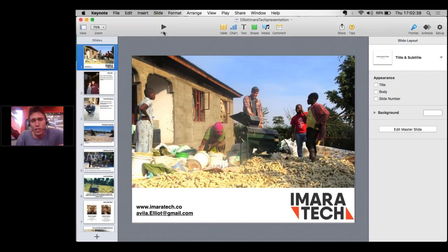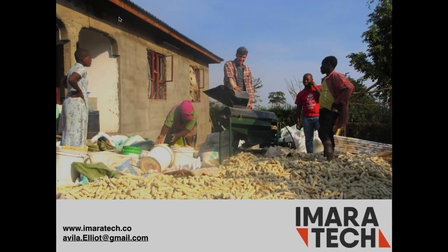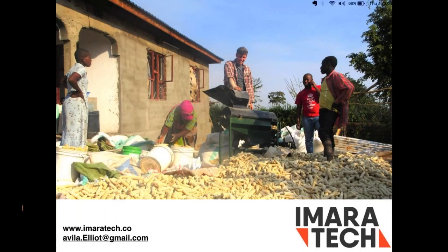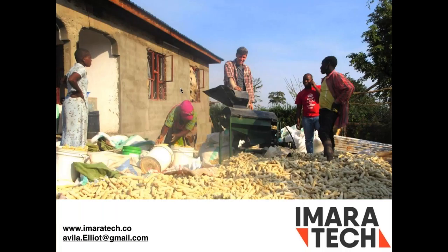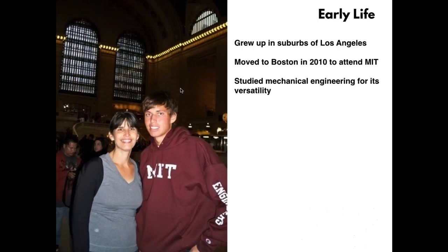Hi everyone. I'm calling in from Tanzania, from Arusha, so hopefully my connection holds. Today I'm going to talk about Amara Tech — a Tanzanian-based startup that manufactures agricultural technology for use on smallholder farms, such as this crop thresher you can see on the first slide. I'll cover my entrepreneurial journey, Amara Tech's business model, the challenges we face, how we create impact, and where we're going in the next few years.